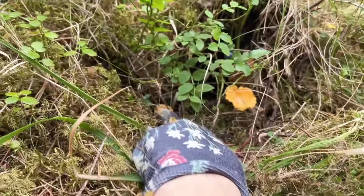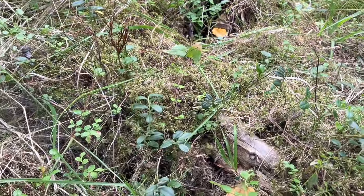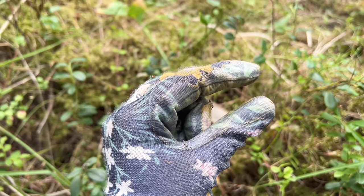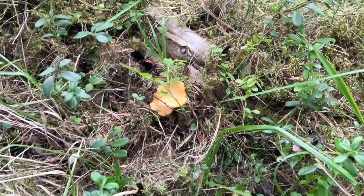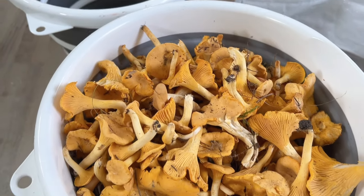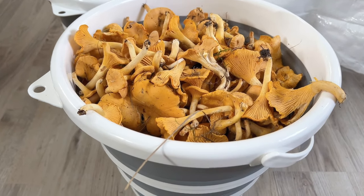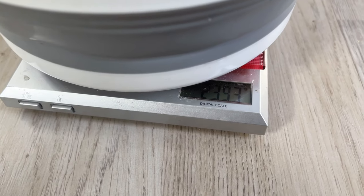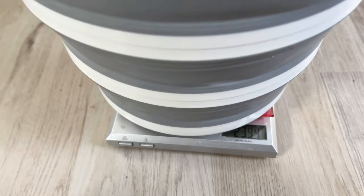Seven, eight — so eight mushrooms. Those tiny ones, when they were small there would be no use for them. You wait a week and you have eight mushrooms — pretty good. These are all the mushrooms I picked today: a full bucket, two kilograms 393 grams, so 2.4 kilograms.